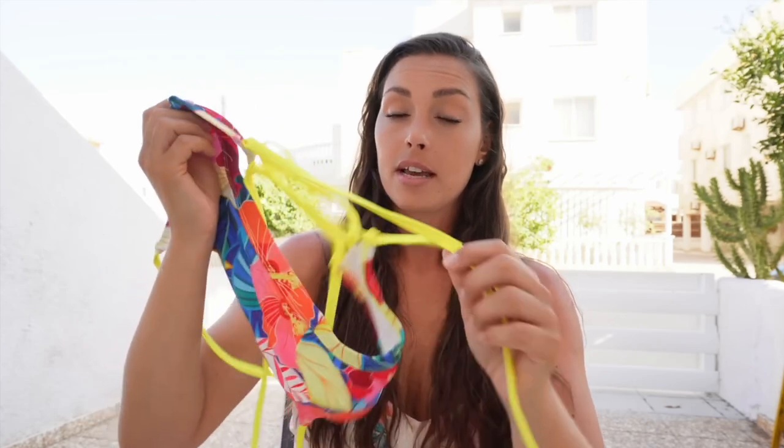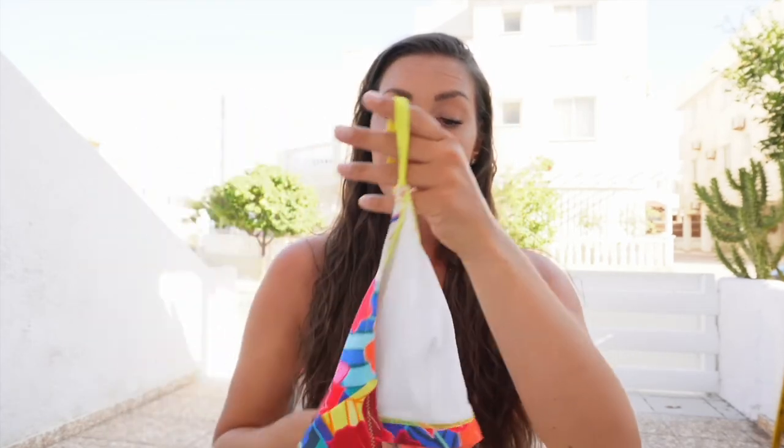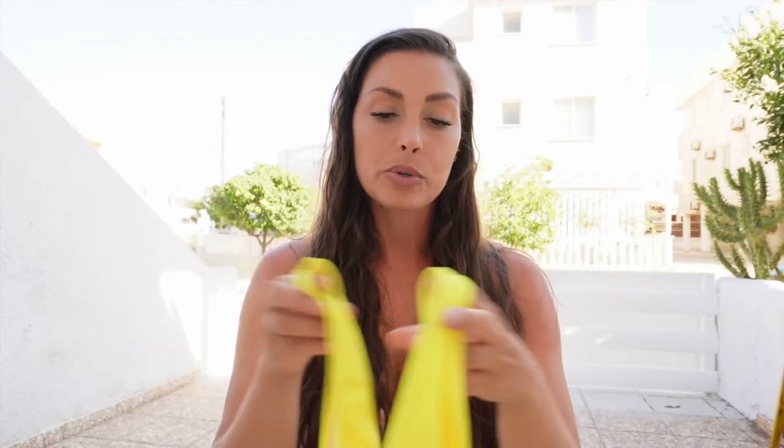This bikini fits me perfectly. You can fix it in the back, and I love this neon color. The bottom part is a V-shape, and we all know how I feel about V-shape — it's super nice. It's a little bit more narrow in the back, more of a Brazilian-type cut, and I would say normal waist but it's higher on the side, so it does emphasize the waist.